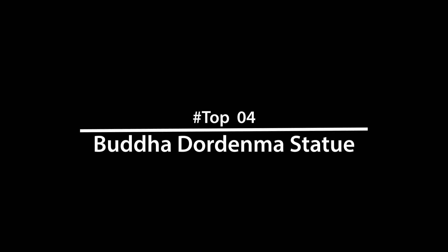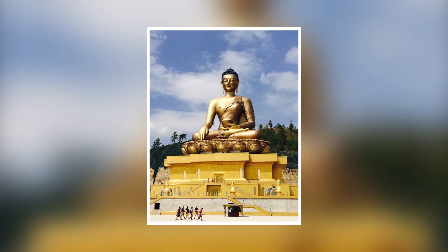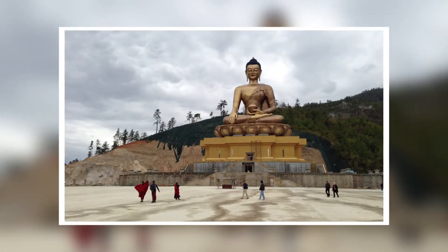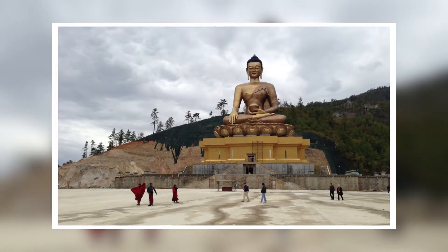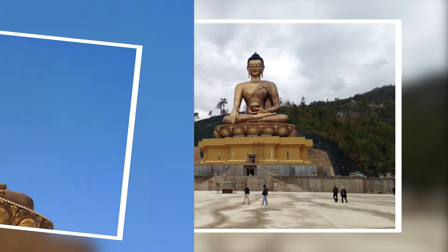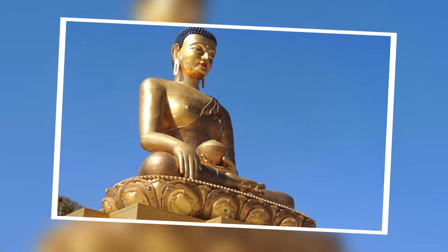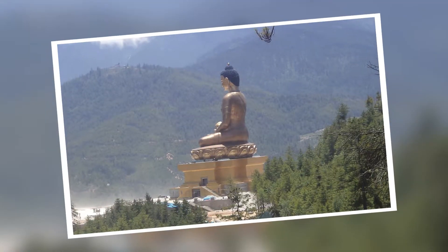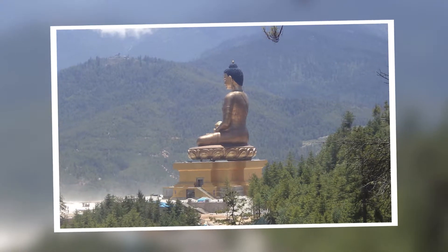Number 4: Buddha Dordenma Statue, Thimphu. The Buddha Dordenma statue is a 169-feet tall statue of Buddha, built at the foot of the hills in Thimphu. This iconic gold and bronze statue is visible from almost anywhere in Thimphu and is among the popular Bhutan tourist places.